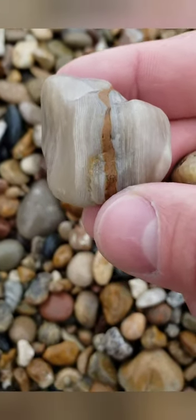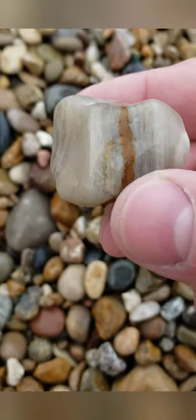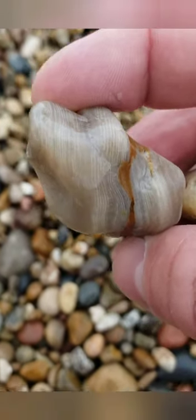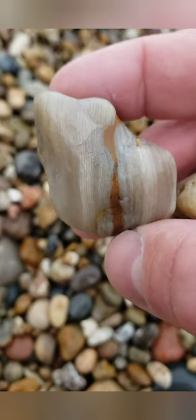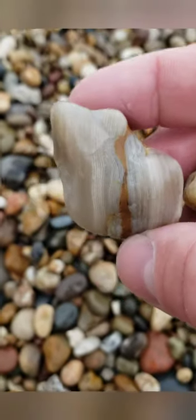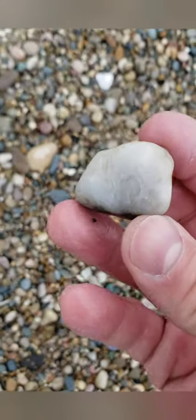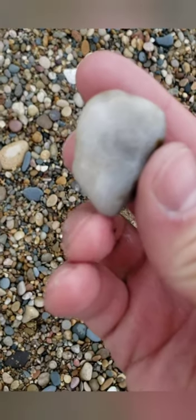Wow — tight little bands on that. Sweet. Alright, this is the last rock of the day.